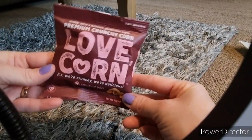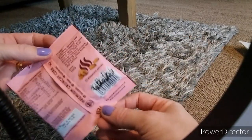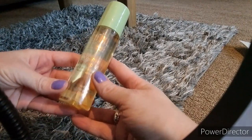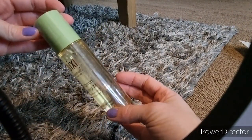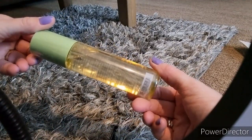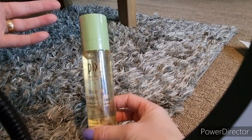Then there is some Love Corn — it's smoked barbecue flavour. It just tastes like pork scratchings, that's all I can say about that one. Then we have a Pixi Vitamin Makeup Mist. I have used Pixi before and I really like it, so I'm happy to try this one out, although I don't buy from them often.